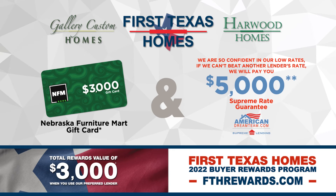Make sure to ask us about our Supreme Rate Guarantee. We are confident in our low rates — if we cannot beat another lender's rate, we'll pay you $5,000.